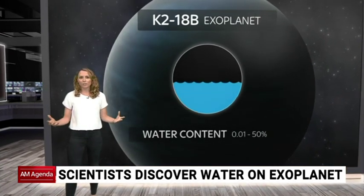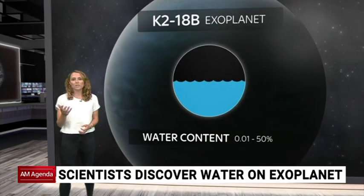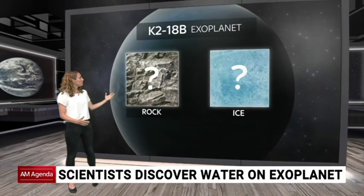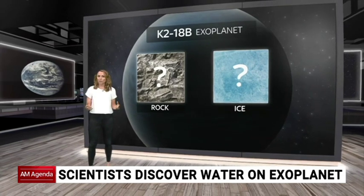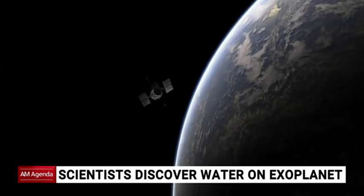But what's it actually like? Well, we're not entirely sure. The water content could be anything from around 0.01% to 50%, which means it could have anything from a very rocky surface to one primarily covered by a thick sheet of ice.